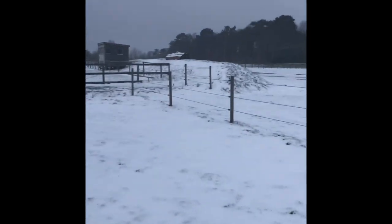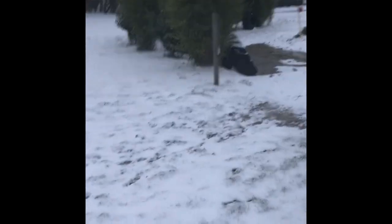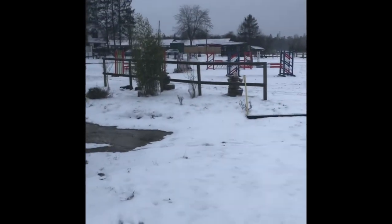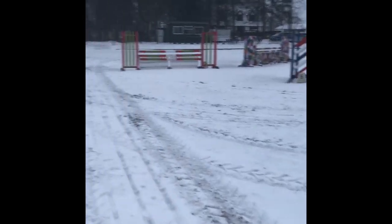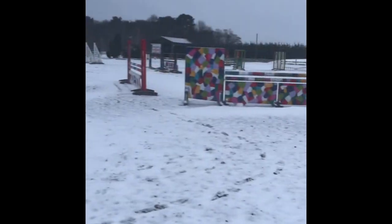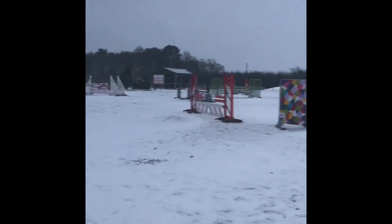Every time I come down here I think this is a dream and I'm going to wake up — it's incredible. The dogs love it too. I'm going to head back up through the arena and take you to the judge's box. That's pretty much the yard tour over — I didn't go into great detail on the yard, I more wanted to show you all the facilities. We've only been here five days and I can't wait to get everything organized. Our arena will be open for full hire as soon as lockdown restrictions ease.